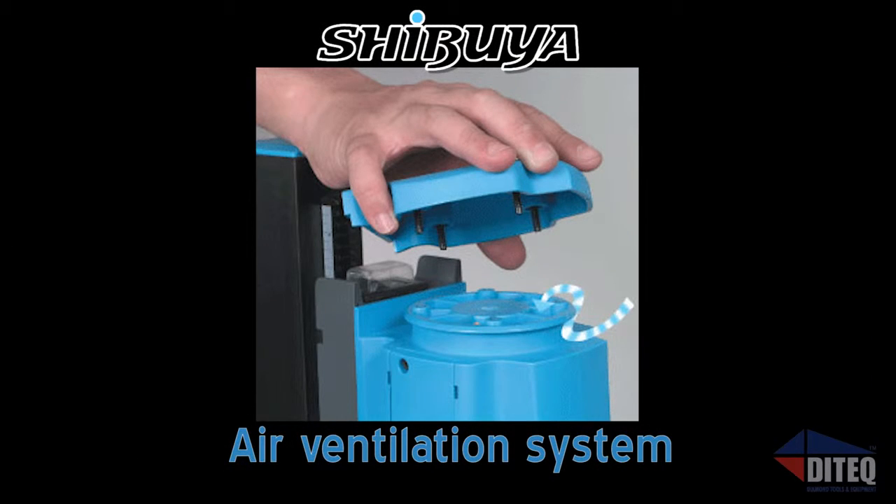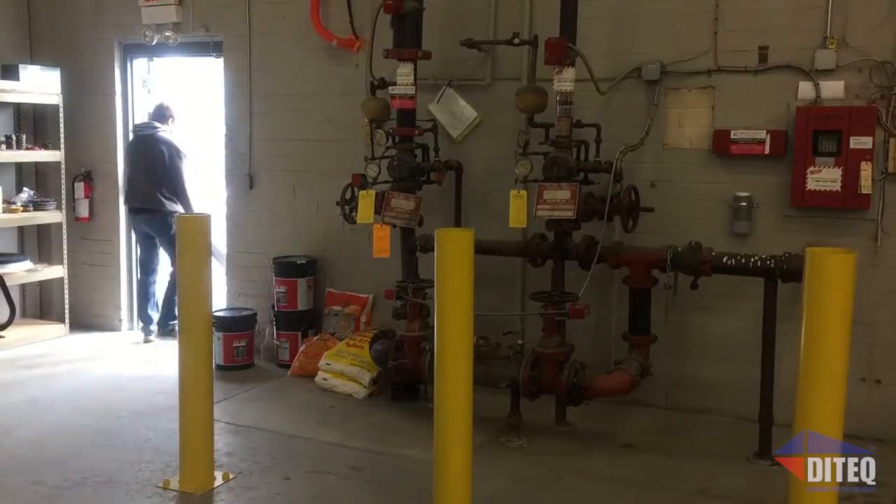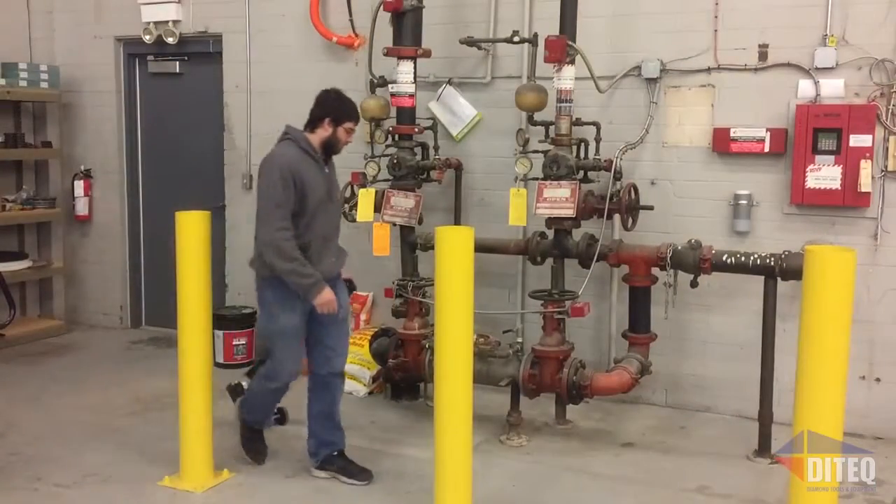The motor ventilation system is designed to prevent water from flowing inside the motor, no matter what position you're drilling in. And every Pro Series drill comes with a rear wheel kit for easily relocating your drill to the next hole.